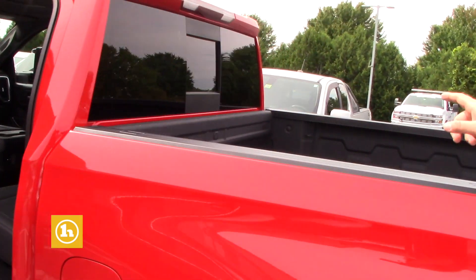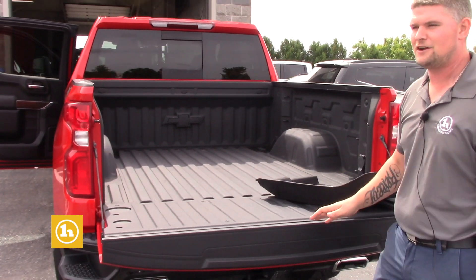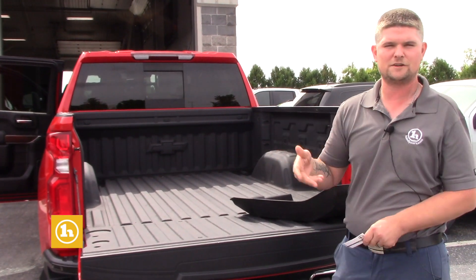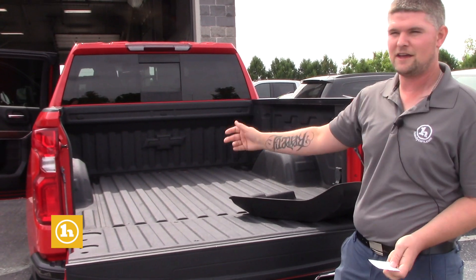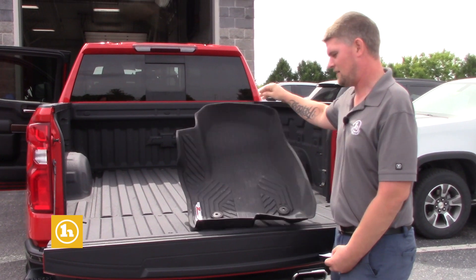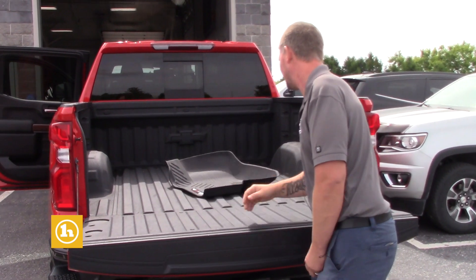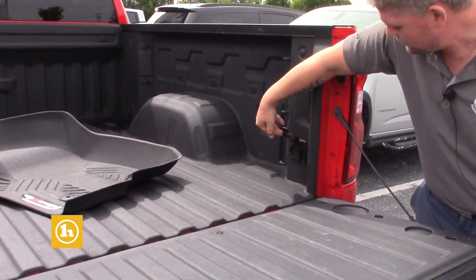This one does have a power sliding rear window, and this has a factory spray bed liner. The only difference is the silver one got one aftermarket, which is just as good, but this one has the bow tie on the front of the bed. This is one of the floor liners that Recon is getting cleaned up for us. And this one actually has a plug in the bed, which the other one does not.